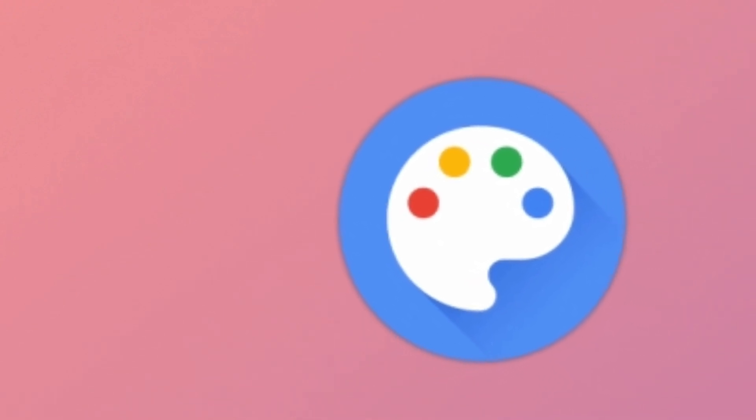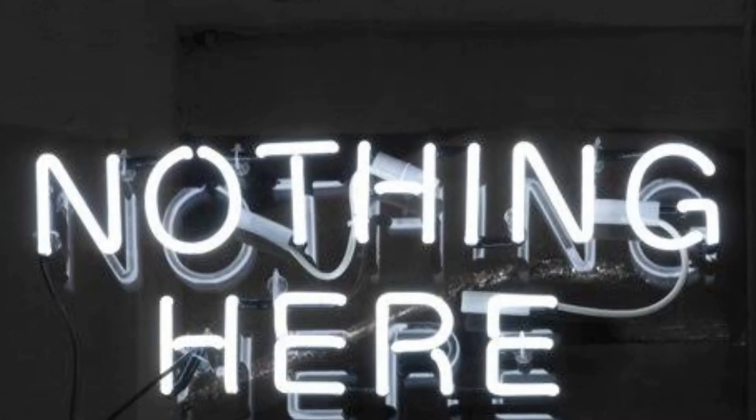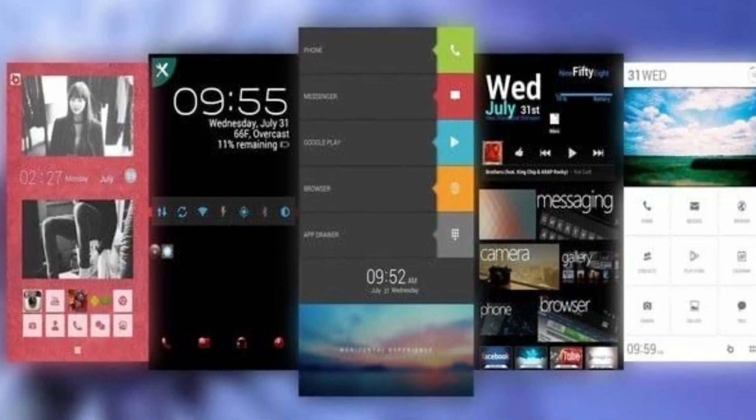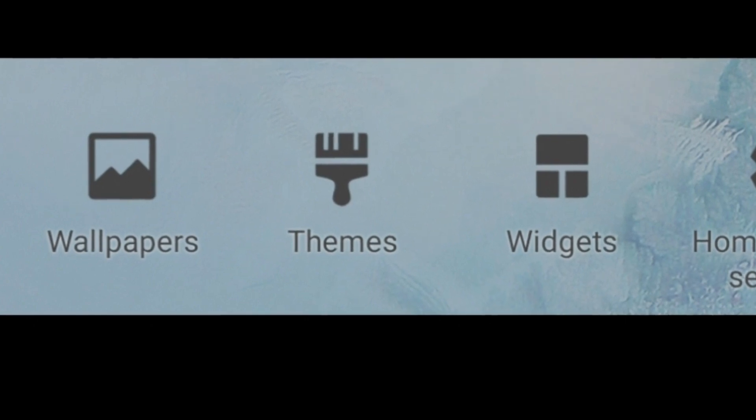In the second beta version we got to see a theme APK called Pixel Theme, but the app was mostly empty. Now in the fifth beta version there are some updates — the app allows system customization.